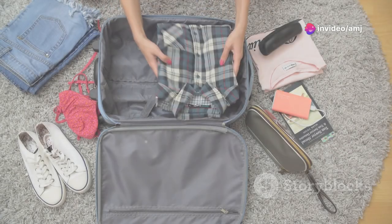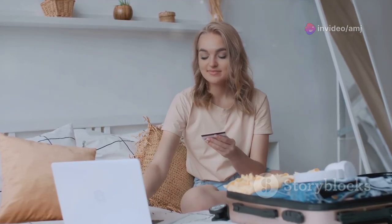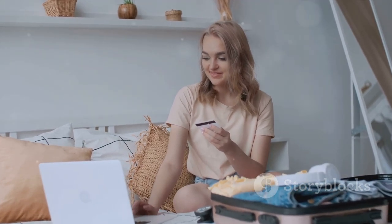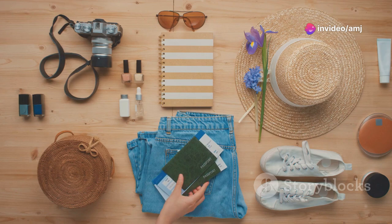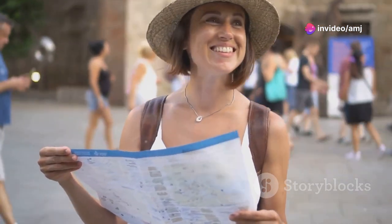If you're planning for a trip, I've got seven genius travel hacks that are going to change the way you travel forever. Seriously, these tips and tricks are about to make your next trip easier, cheaper, and way more fun. Whether you're flying out for a business meeting or finally taking that dream vacation, you need to know these. Trust me, you'll be thanking me later. Let's get started.